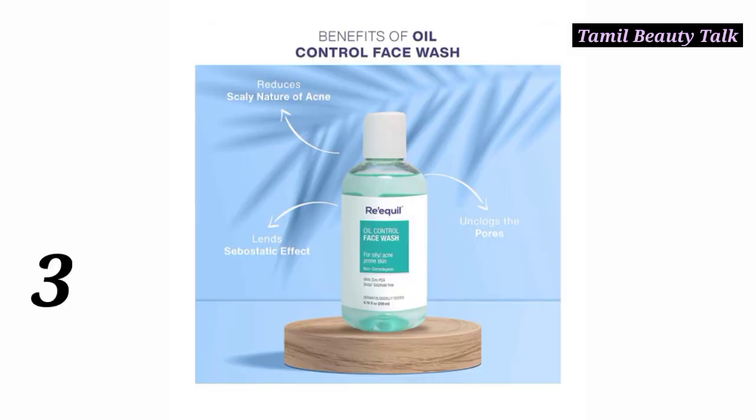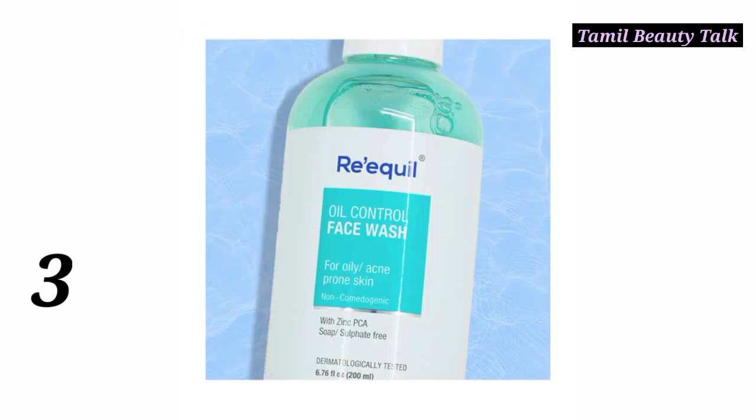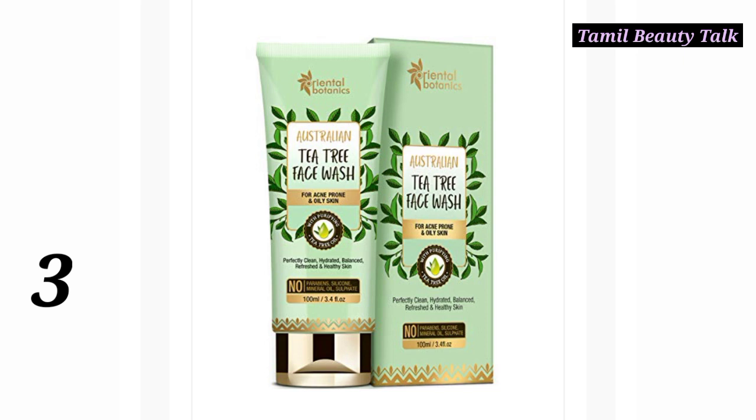Number 3: Requel Face Wash — a maximum doctor-recommended face wash. Your skin will feel varied and moisturized. Try this face wash if your skin tends to feel dry and tight after washing. It is free of harsh chemicals. Priced at 3.4 — check the website for details.